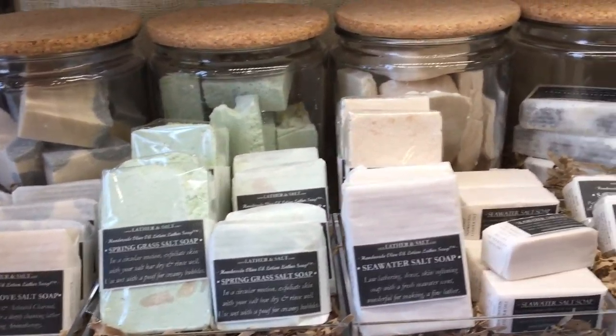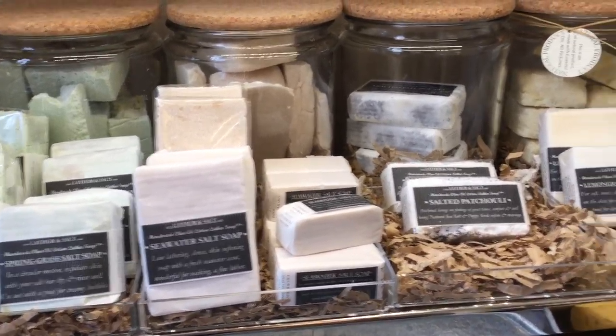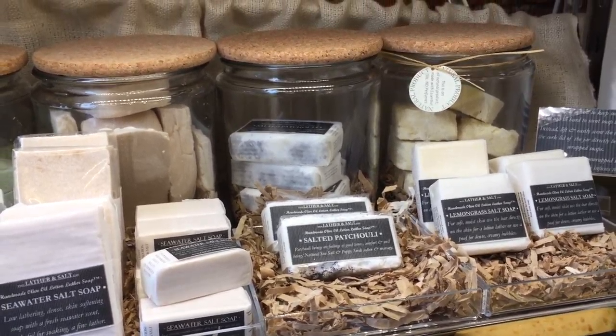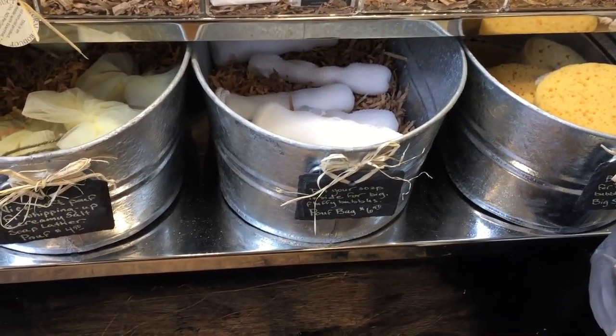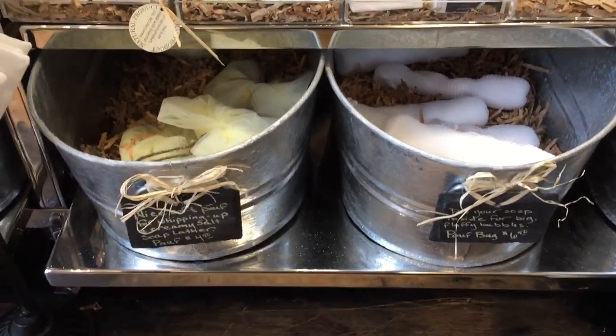These are full salt bars. We have anise and clove over here in the corner, moving on to spring grass, which is a fresh grass scent, then sea water which is a nice fresh kind of masculine scent, salted patchouli, and then lemongrass, which is lovely and very popular.